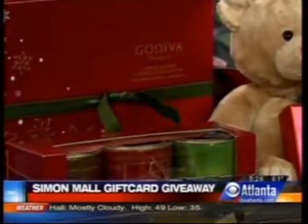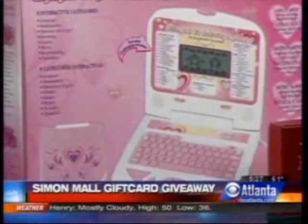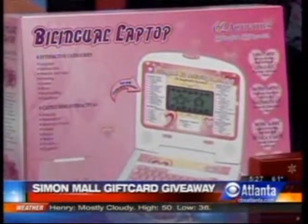This is a cute little pink laptop for the little girls — it's a bilingual laptop from JC Penney. They come in pink and blue, and they feature English and Spanish educational activities.